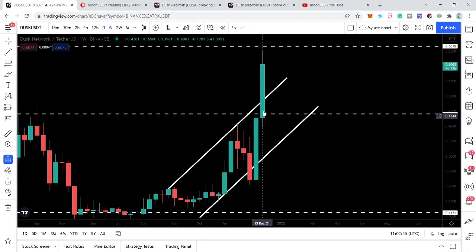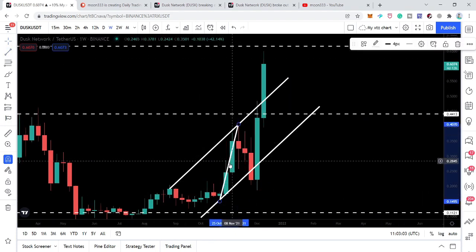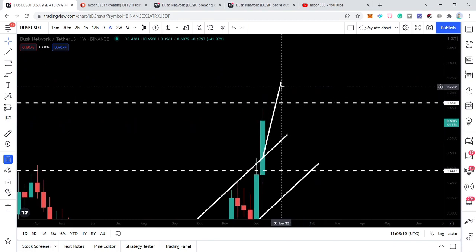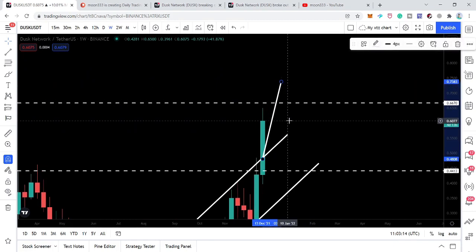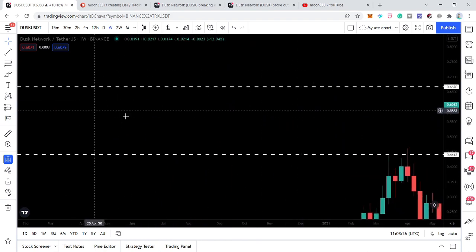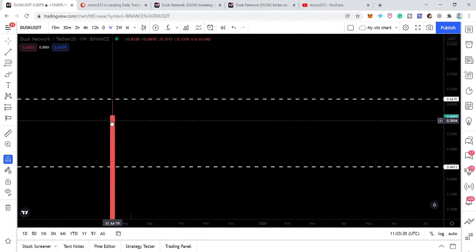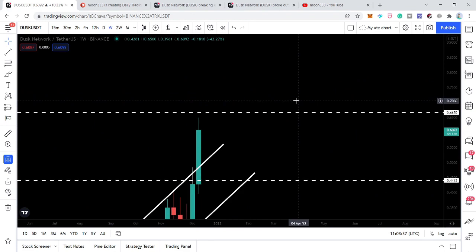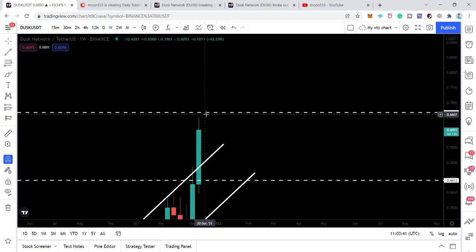The price line repeated the same action and even broke out the next very big channel. Our next target for the channel breakout was approximately 73.8 cents — roughly 74 cents — and we are very close to hitting that target. However, there is a last resistance at 66.7 cents as per the Binance exchange; the price line found this resistance back in July 2019. In order to reach the next sell target the price line needs to break out this resistance. If this final resistance is broken out, we can expect a very long-term and very powerful bullish rally after that.